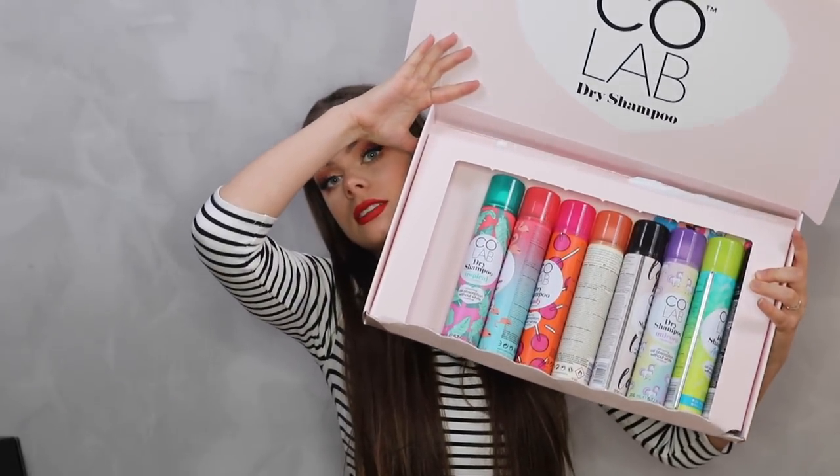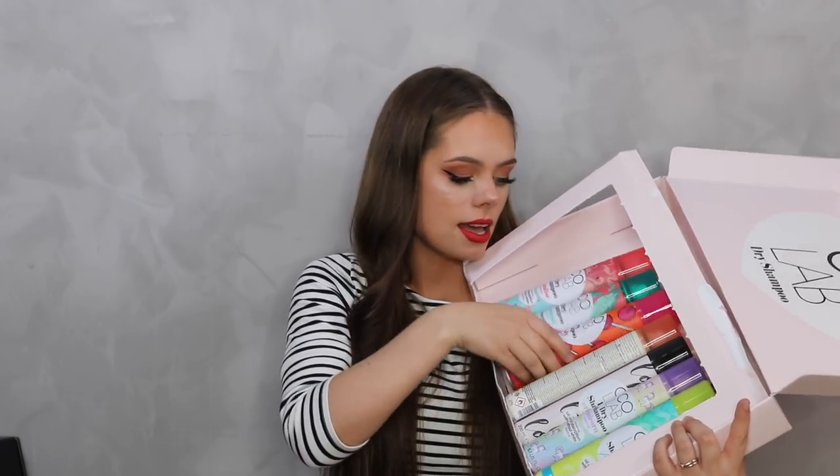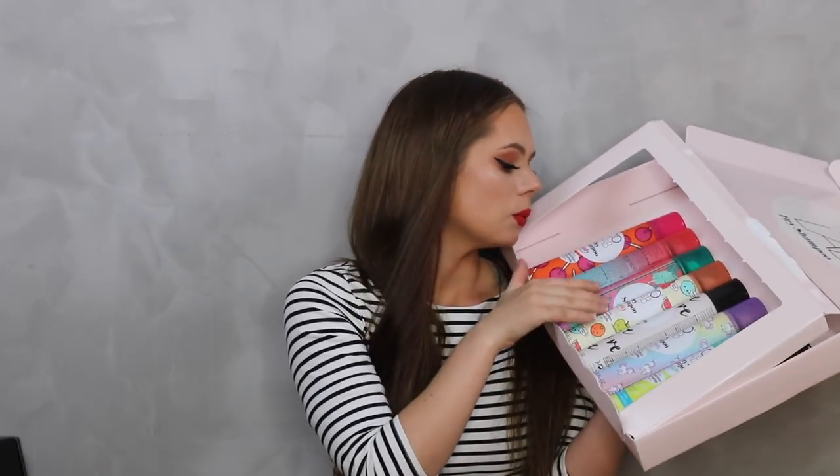You can hear the dry shampoo rattling in there! There are all the dry shampoos in one box: tropical, paradise, candy, fruity, original, unicorn, active, and extra volume fragrances. I'm going to try the unicorn one because that sounds really cool. Okay, so that's what unicorn smells like - I didn't really get a very unicorny smell.